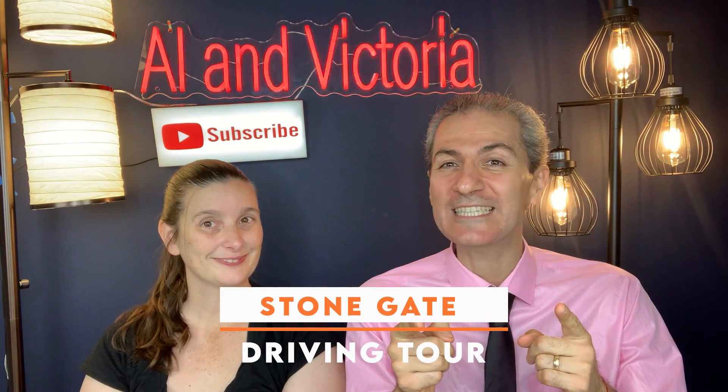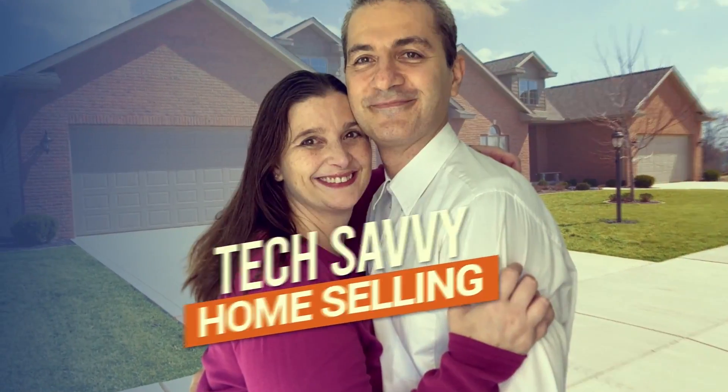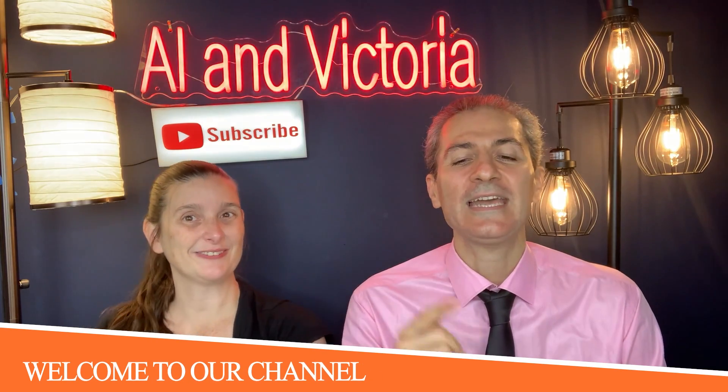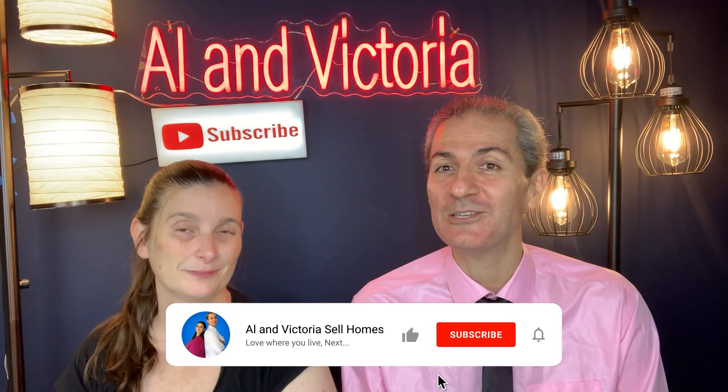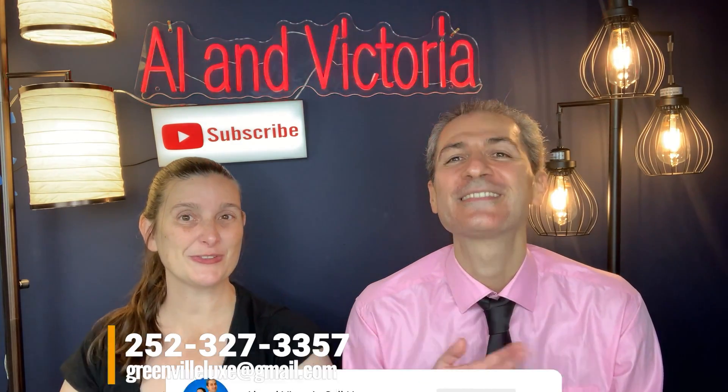Driving tour of Stonegate Subdivision! Hi, this is Alan Vittorio. Welcome to our channel and podcast. This is your first seminar, podcast, and YouTube channel. Please subscribe and get notified. We get calls and texts all the time at 252-327-3357.